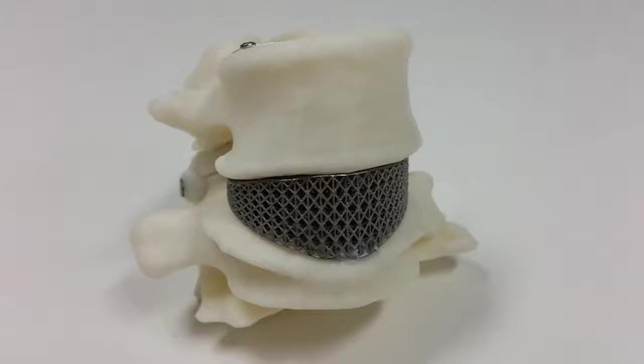A titanium 3D printed spinal cord implant is helping Amanda Gorvin with her constant back pain. It's been three months since the surgery and she says she can do normal activities without crazy pain.